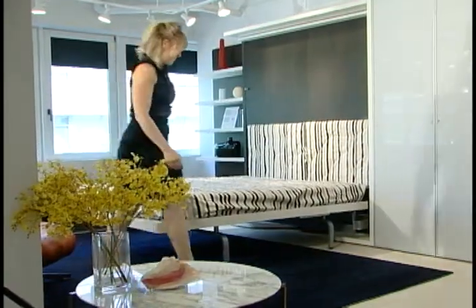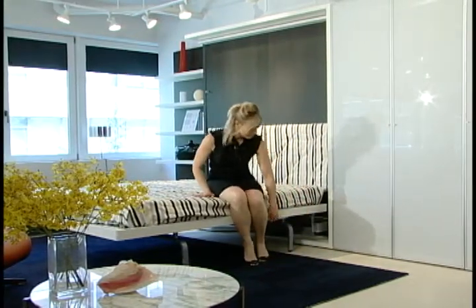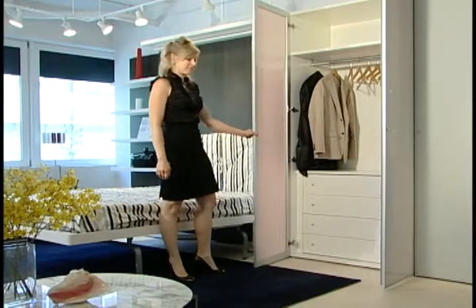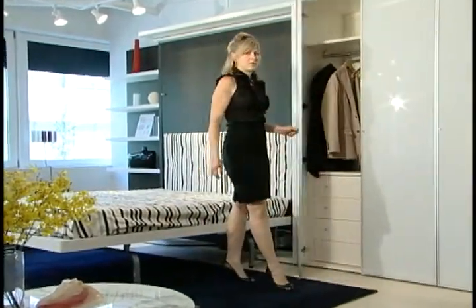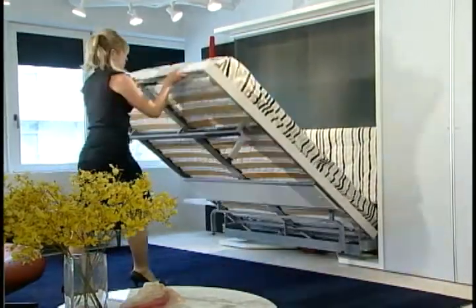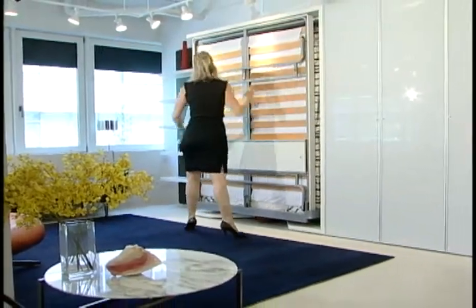Resource Furniture found these years ago and we have been working with the Italian factory which is called Clei. They're in Italy and they produce these remarkable systems — they are the top-of-the-line space-saving transformable furniture made anywhere in the world. There are 35 years of experience in making these things, which allows us to give a lifetime warranty on the product. Nothing ever breaks; these systems are almost infallible.